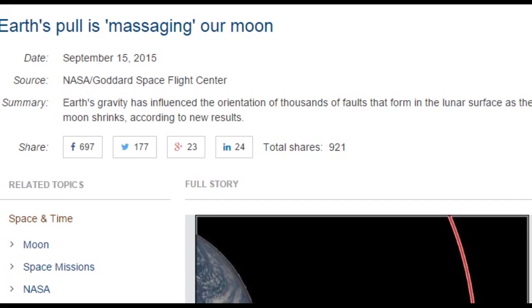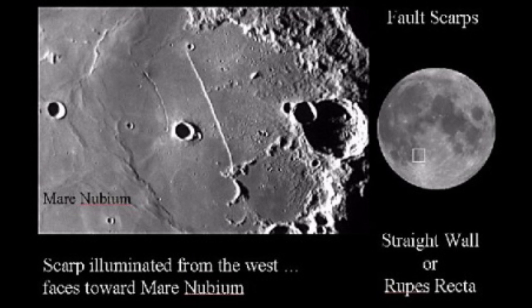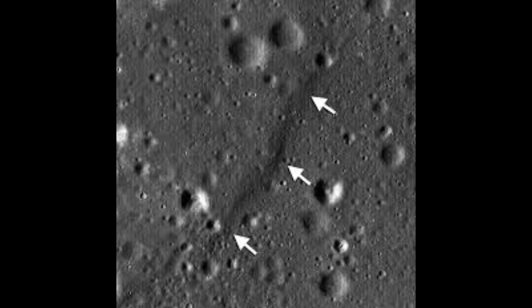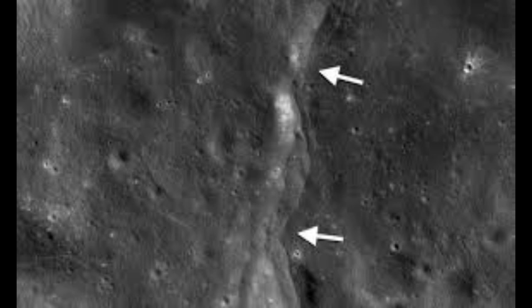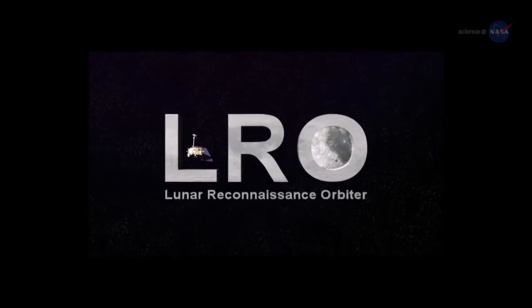Earth's gravity has influenced the orientation of thousands of faults that form in the lunar surface as the moon shrinks, according to the new results. It came as a surprise to me — I didn't know the moon was shrinking. I had no freaking clue. Thanks, NASA. Turns out the mystery is bigger than anyone imagined.